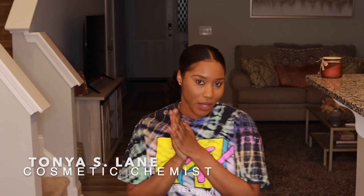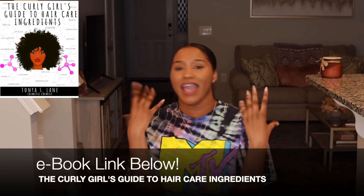Hey, what's going on! Super excited for this video. If you are new to my channel, welcome! I'm a cosmetic chemist specializing in natural hair care and the creator of Curly Chemistry, where I teach you how to understand ingredients and products in your hair from a cosmetic chemist perspective.